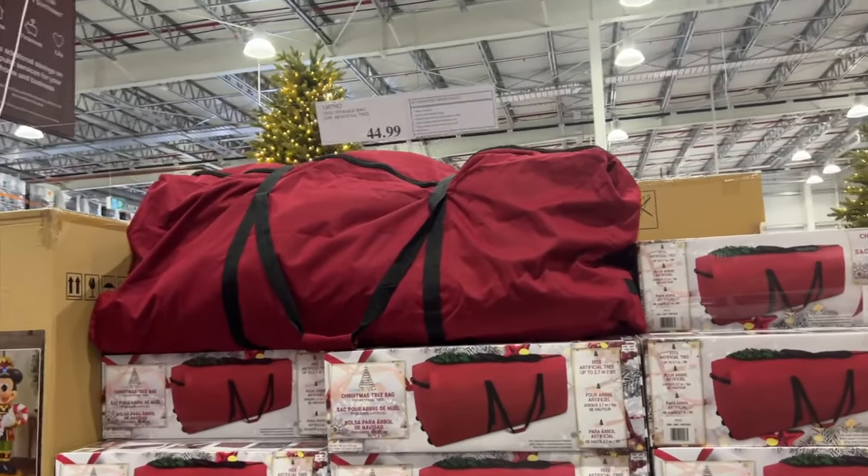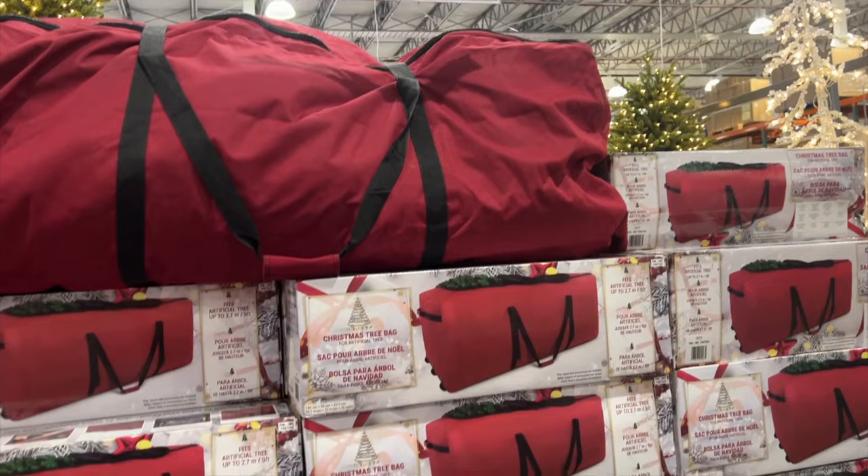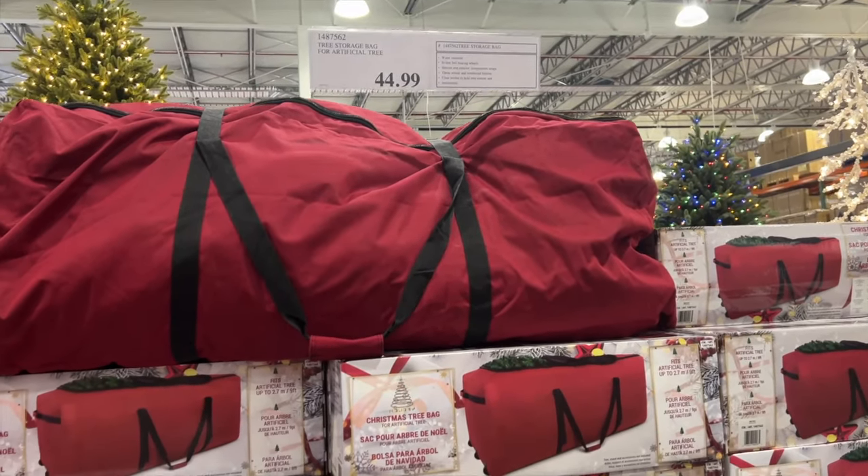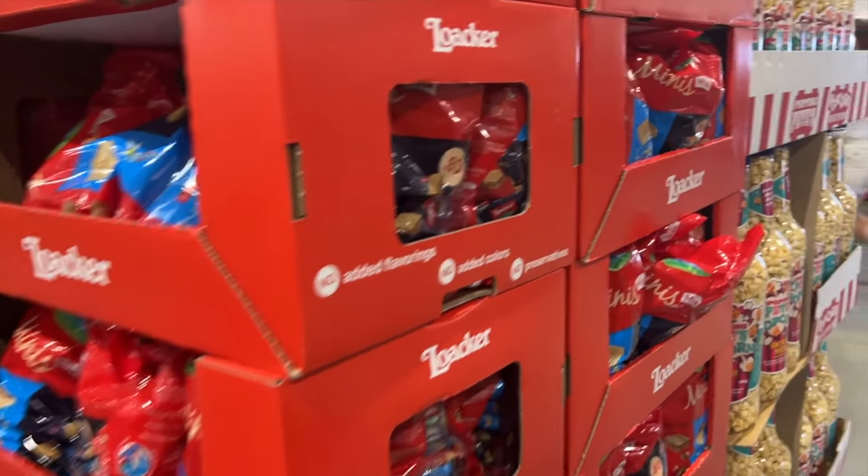I forgot this because I always ignore it — it's the tree bag. We might actually need to get one of these this year. It's $45. We've already bought our tree, but yeah. Let's do some snacks.